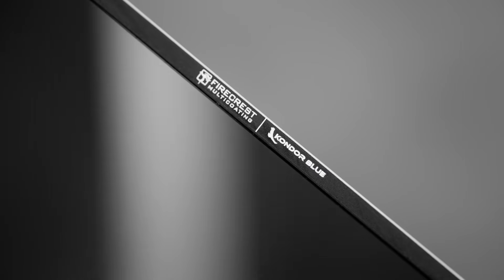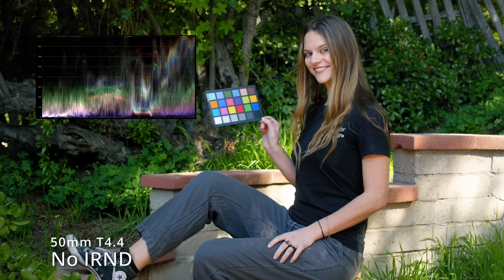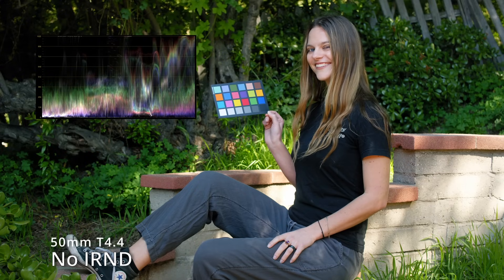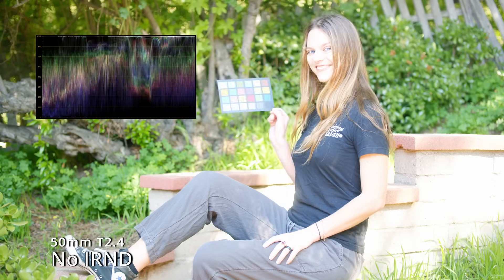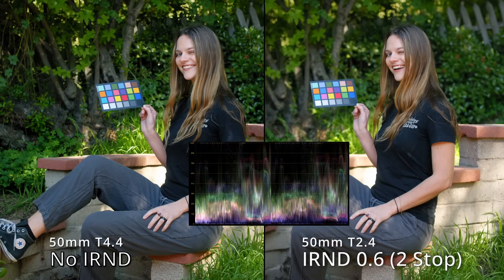Due to the carbon-based coating, these filters work consistently across every cinema camera sensor. The hyper-neutral IR Cut technology ensures your colors remain true across every level of filtration, without introducing the tell-tale reddish hues of infrared light pollution.